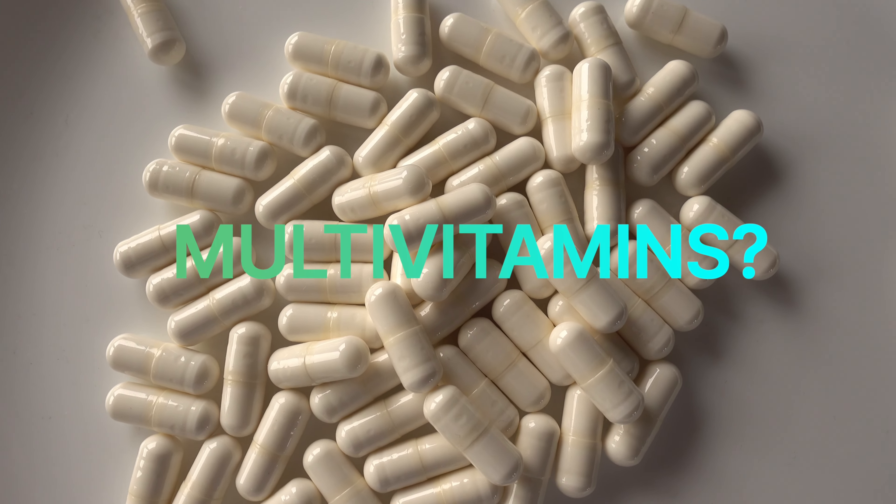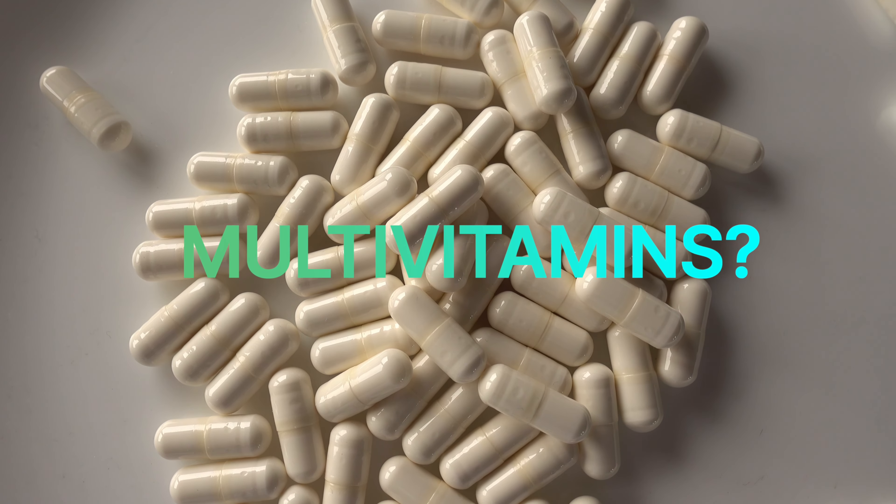Hi, I'm Jess. I'm a clinical nutritionist and this channel is all about optimizing your diet and lifestyle for better mental health. But today we're going to be diving into a pretty foundational aspect of health, and that is choosing the right multivitamin and multi-mineral formula for you.